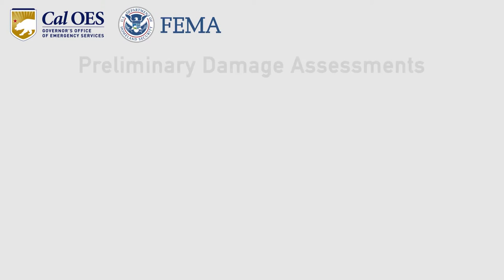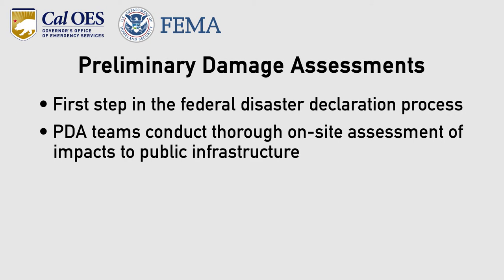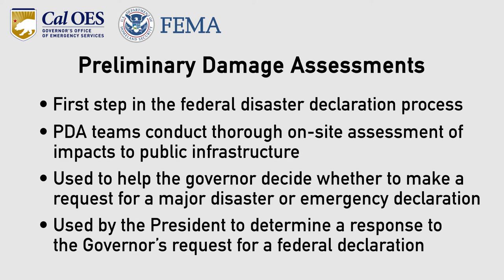PDAs are the first step in the federal disaster declaration process. PDA teams conduct thorough on-site assessments of the impacts to public infrastructure, such as roads, bridges, culverts, and public buildings. They're used to help the governor decide whether to make a request for a major disaster or emergency declaration, and by the president to determine a response to the governor's request for a federal declaration.